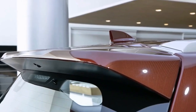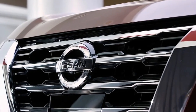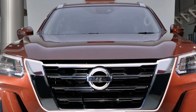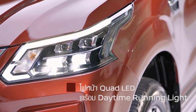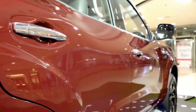The new Nissan Terra features a revised exterior complemented by a more prominent fascia, thanks to a rear multi-link suspension setup. For starters, it gets a new V-Motion grille, a new pair of quad LED headlights, and a new front bumper that also houses LED fog lamps on higher trims.